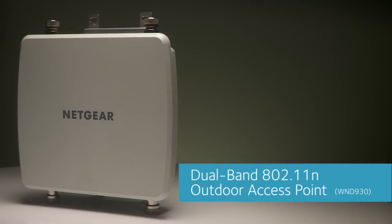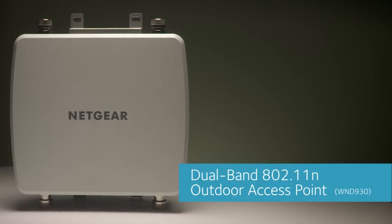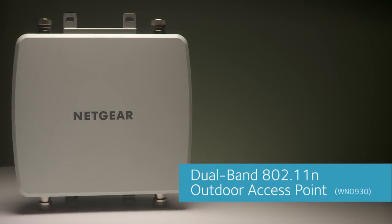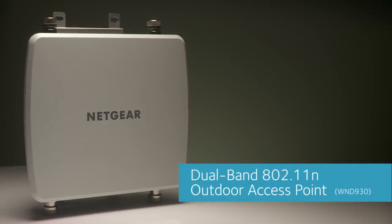Meet the Netgear Dual Band 802.11n Outdoor Access Point — the access point with the best combination of performance, features, resiliency, and price in the market.